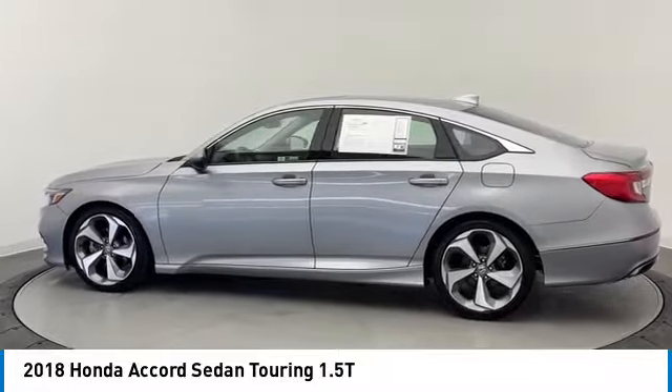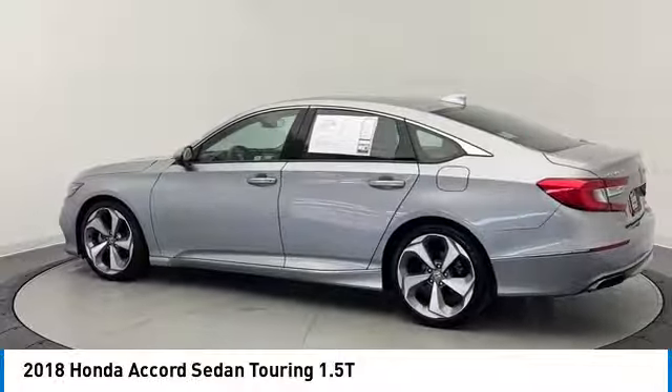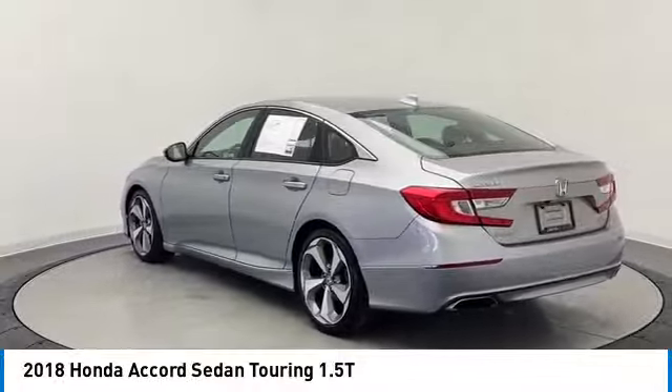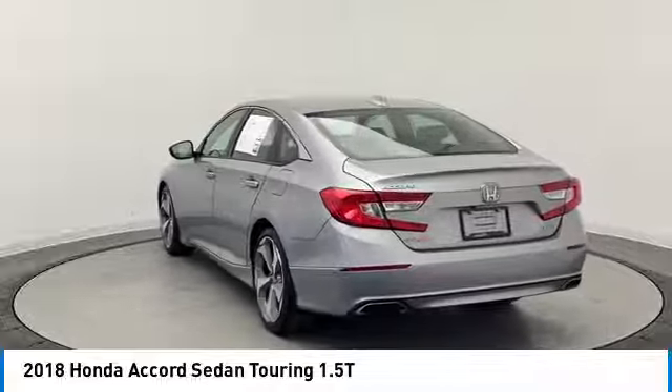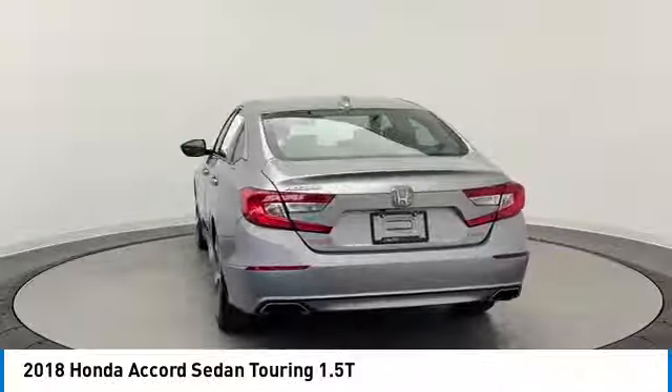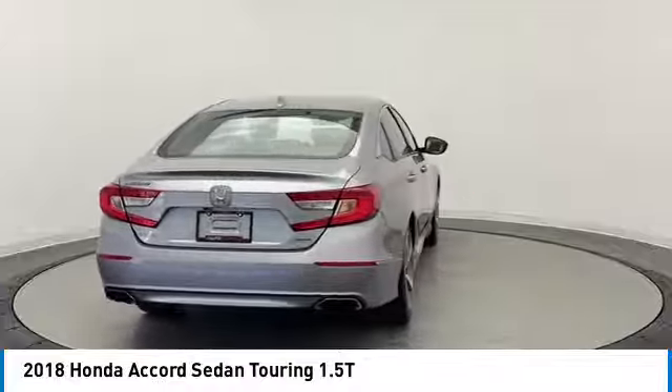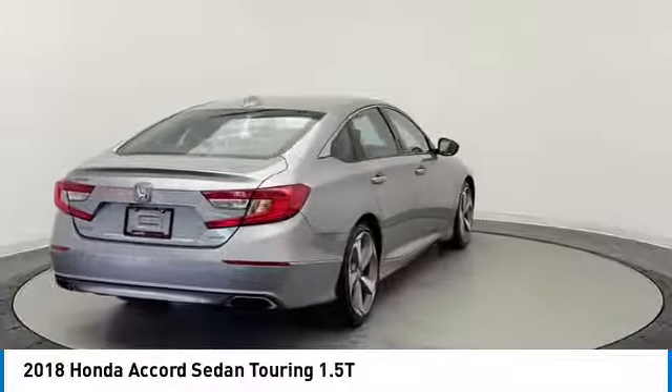This vehicle has less than 115,000 miles. Here are some of this vehicle's great options: rain-sensing wipers, turbocharged, heated mirrors, aluminum wheels, brake assist, daytime running lights, fog lamps, front wheel drive, integrated turn signal mirrors, four wheel disc brakes.